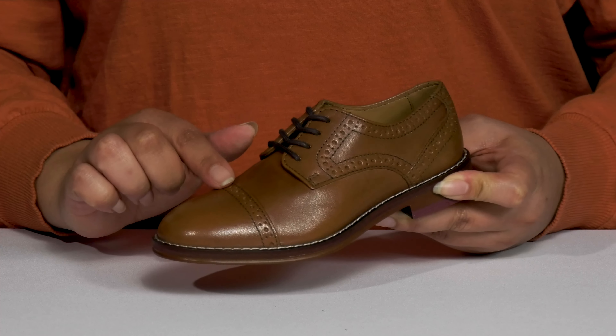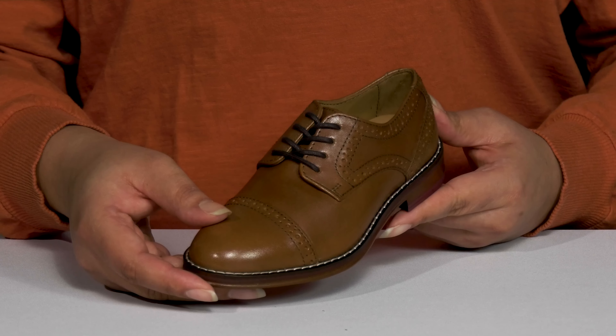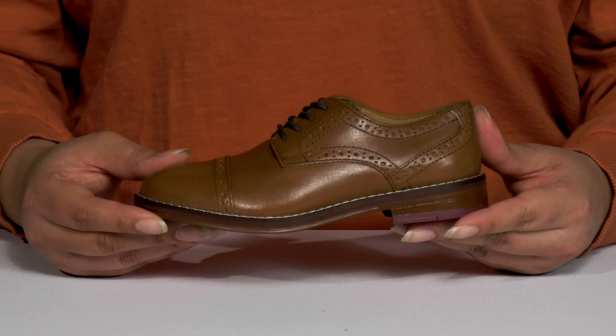They have a perforated brogue design that adds a nice touch with some burnished details, adding character to their outfit and giving them a dressy style perfect for any formal occasion.